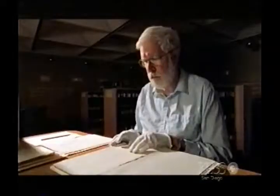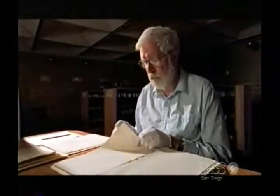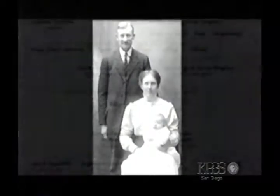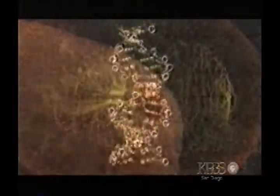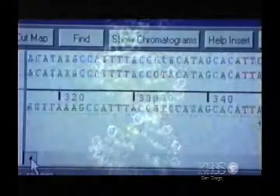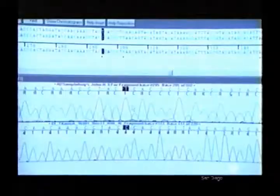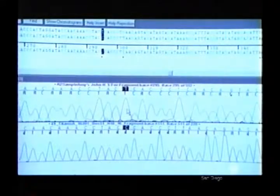Ruffman returns to the archives to scour the passenger list and finds two infants who fit the new profile: seven-month-old Edward Peacock from England and four-month-old Gilbert Danbaum from Sweden. After more genealogical sleuthing, living relatives are traced, blood is drawn, and DNA sequences are generated. But when they compare the sequences to that of the unknown child, Parr and his team still get no match.